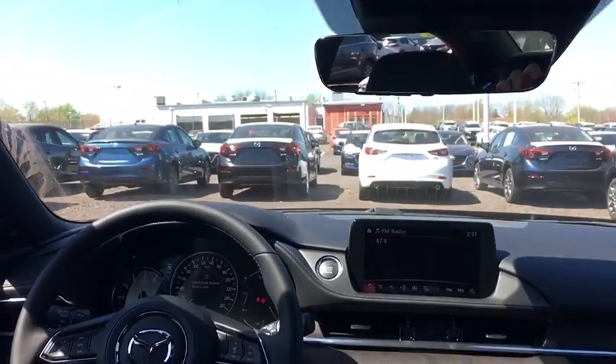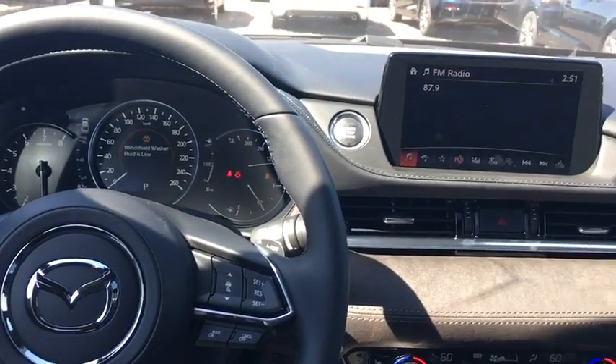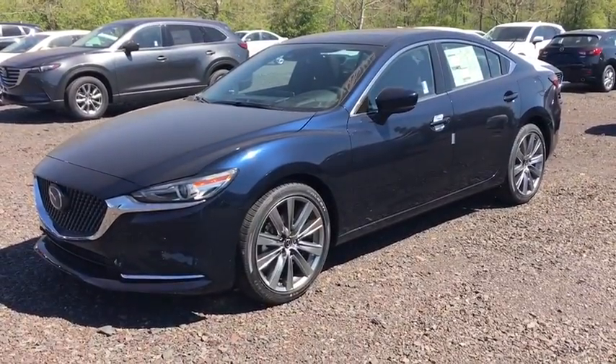Here are some of this vehicle's great options: stability control, anti-lock braking system, traction control, power passenger seat, steering wheel audio controls, navigation system, backup camera, keyless entry, lane departure warning, Bluetooth.